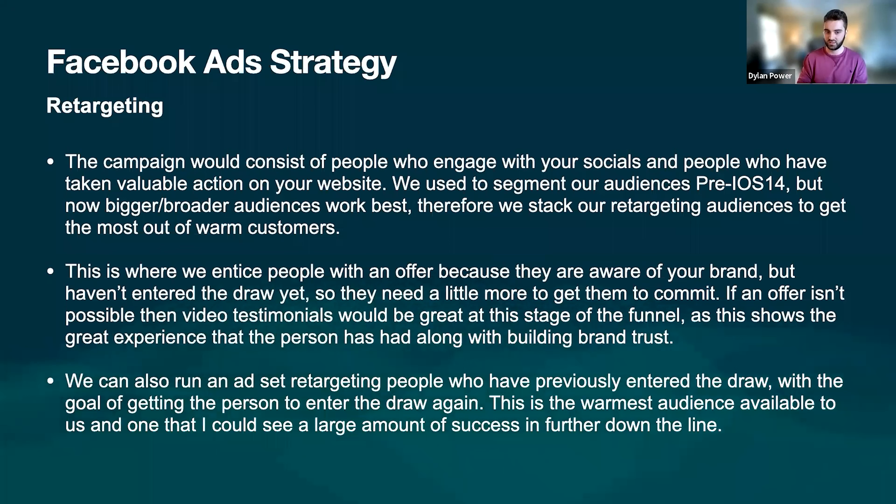For example, if you have a video testimonial of a woman who won a trip to Disney World, that would be fantastic — it would work really well. In terms of getting people to re-enter, we think this could be a really high rewarding ad and keyword on Google. If someone has already entered — say six months down the line — we're going to have a huge pool of previous entrants. Going after them again is just quick wins, low hanging fruit. They're going to be the warmest audience available, so that's something we should really target down the line.